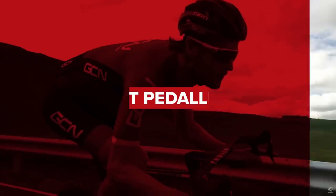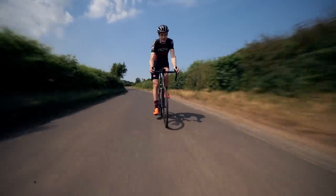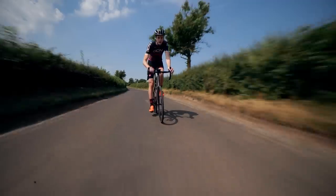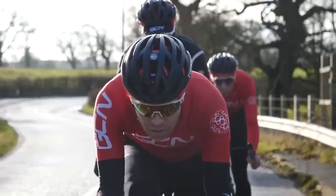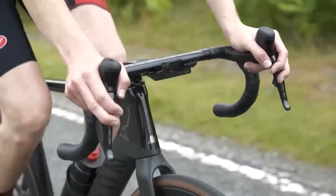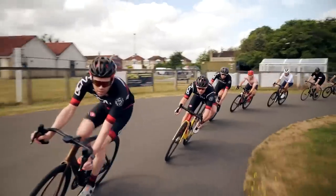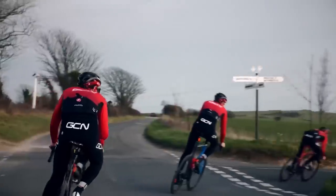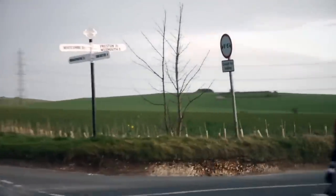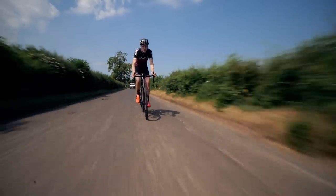One more common mistake, especially if you're descending in a group or on a false flat, is not pedaling if you're at the front of that group. It makes it really hard for those behind you — they're getting that draft effect and are always having to check the brakes. If you can pedal a bit, keep a bit of power on the pedals. It will make for a more relaxing descent for you and for those around you because they're not always trying to overtake you or check the brakes.